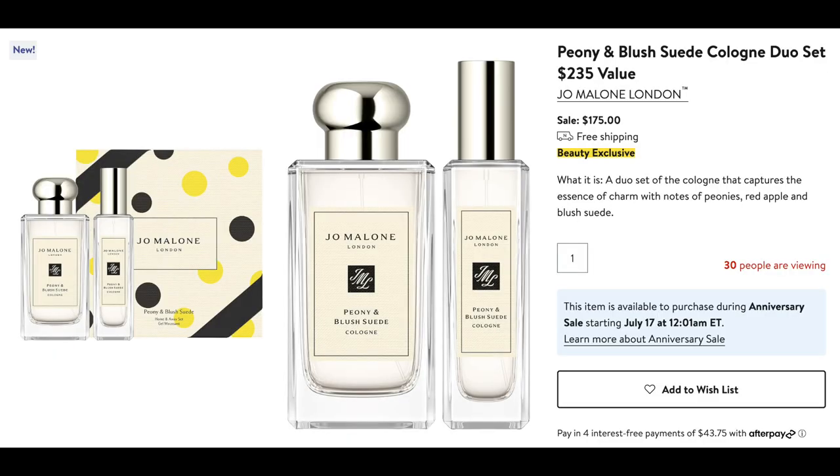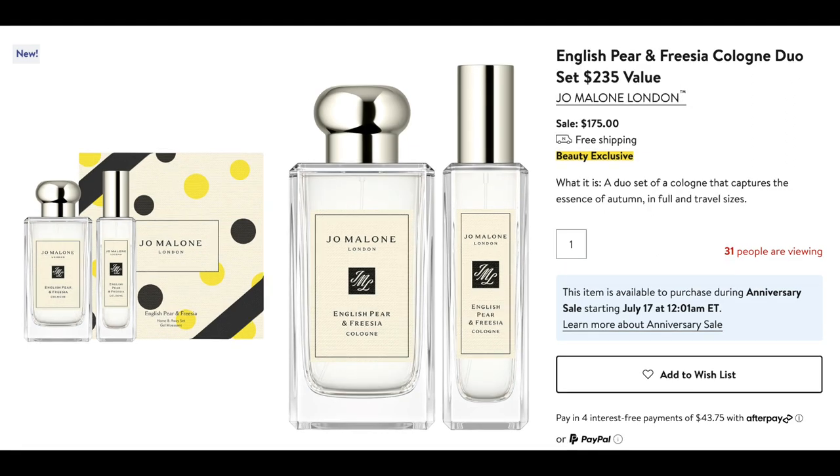They also have a few Jo Malone sets that come with the full-size bottle and the travel size. I love the Peony and Blush Suede, but they do have some other scents as well. These are priced at $175, which I think is a great deal because the full-size bottle usually retails between $155 and $165 depending on the fragrance, and I believe the travel size is now retailing at $88 — I'm pretty sure it used to retail for $60 or $65 just two or three years ago. So for $175, this is an excellent price point for a set, especially if you've been wanting to try Jo Malone products.